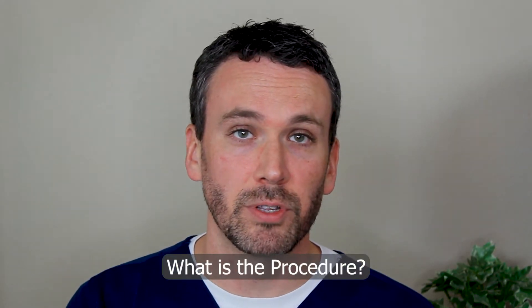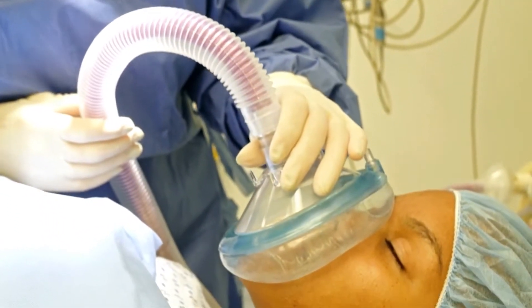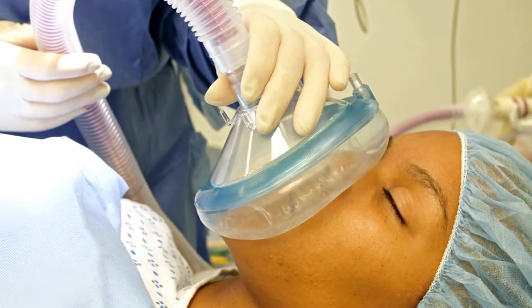We have a separate video discussing what an EGD entails in more detail. There are some special considerations for this procedure. The first is that you need to have airway protection. I accomplish that in one of two ways. I either ask for the help of anesthesia to place an endotracheal tube — where we think of someone basically being on a breathing machine — which assures protection from any contents coming up out of the esophagus.